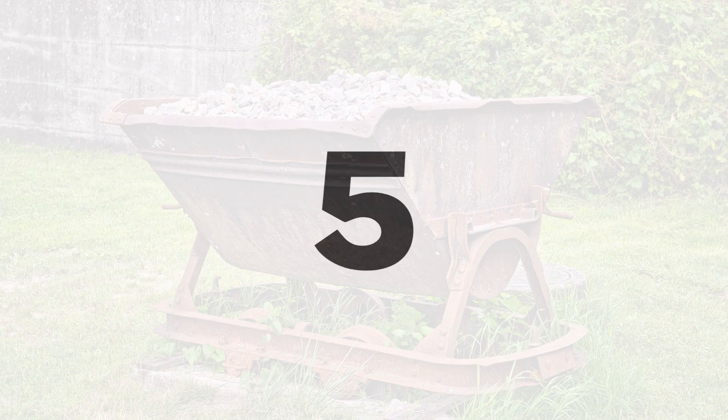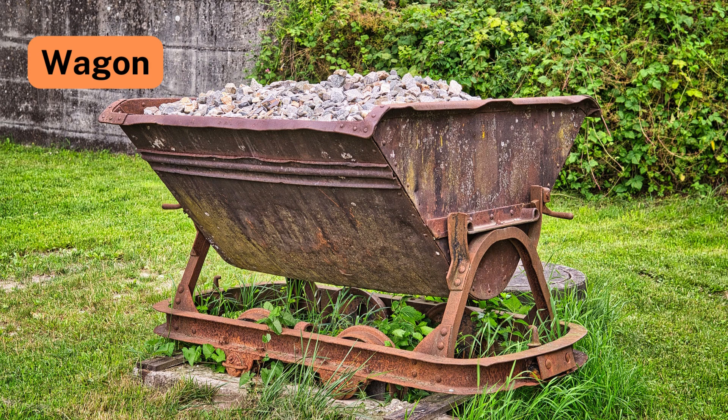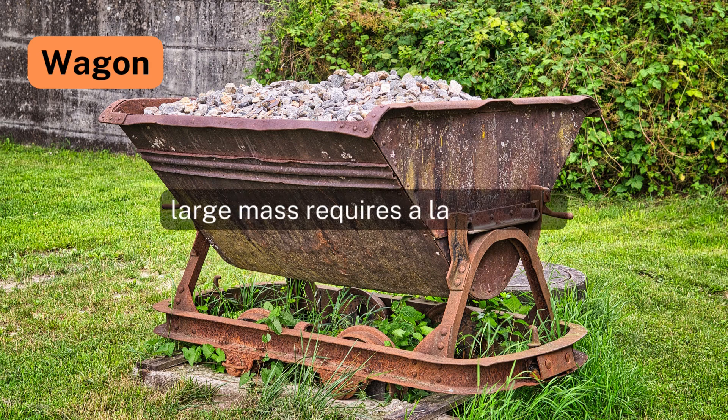Number 5: Wagon. If a heavy wagon is pulled by a group of people instead of a single person, according to Newton's Second Law, the combined force exerted by the group leads to a greater acceleration, since acceleration is directly proportional to the total applied force.